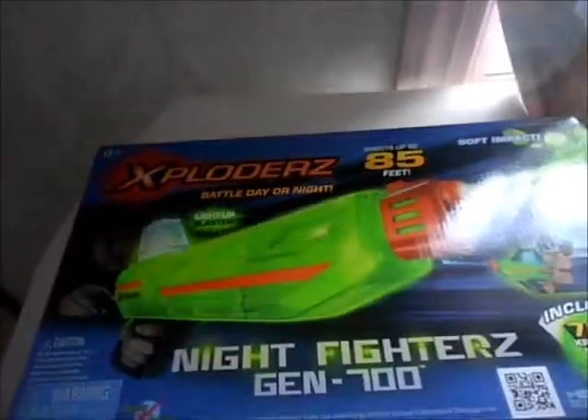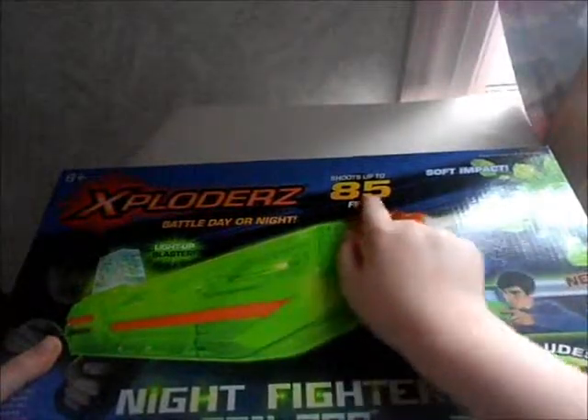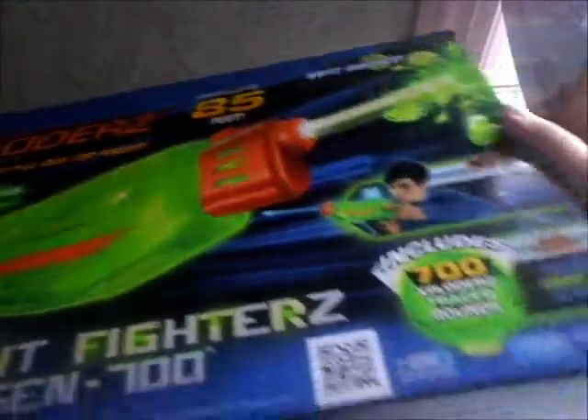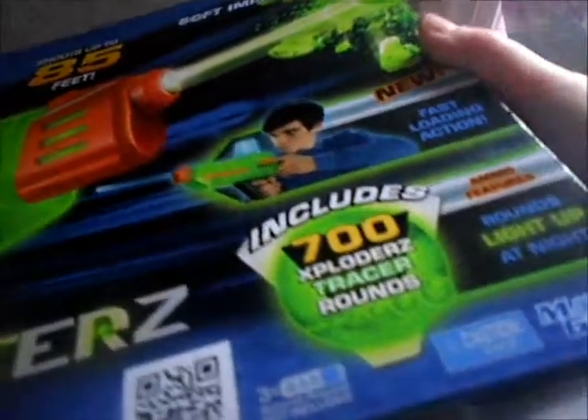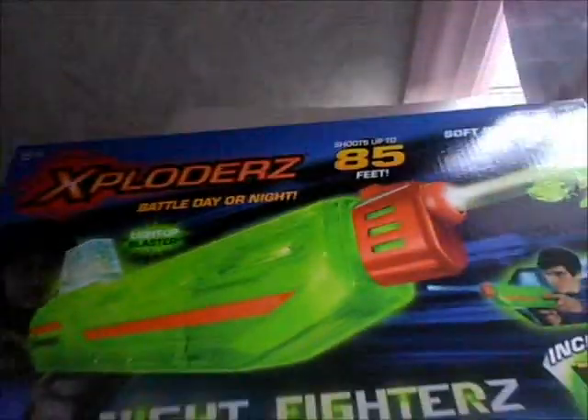Let's bring it up closer. It says 'Battle Day or Night,' shoots up to 85 feet, spot impact. It includes 700 Exploders Tracer rounds. Very cool — looks like Night Fighters Gen 700. Looks like they glow in the dark at night.